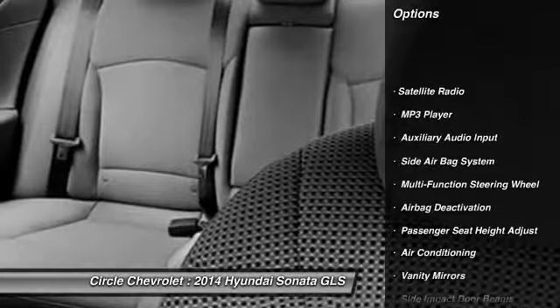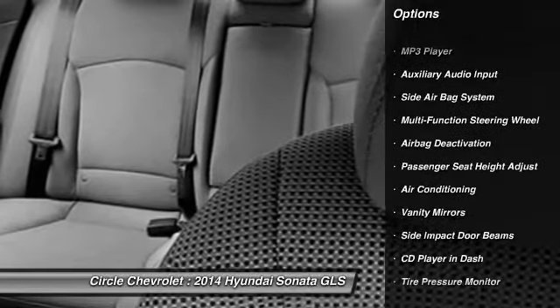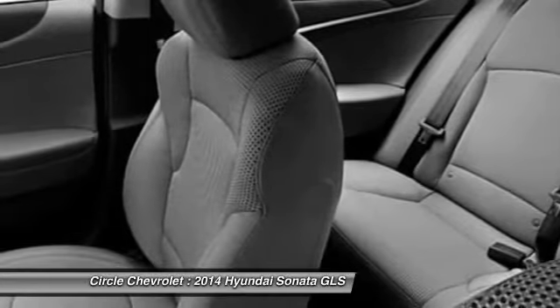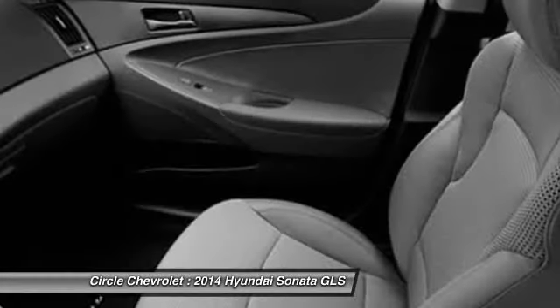Dual airbags, auto express down window, front air conditioning, power steering, adjustable headrests, cruise control, anti-theft security system.